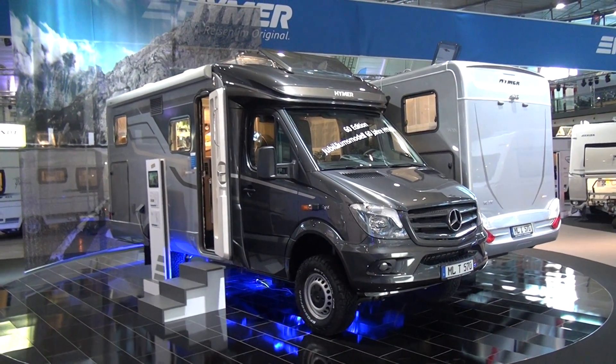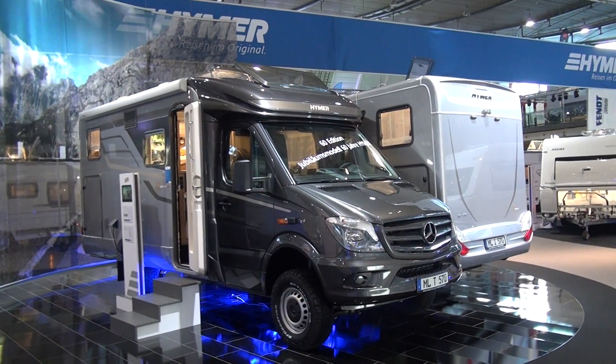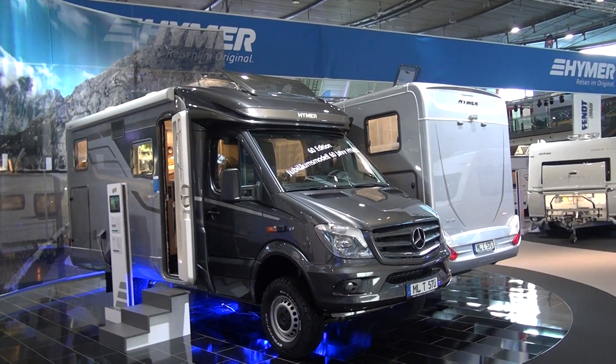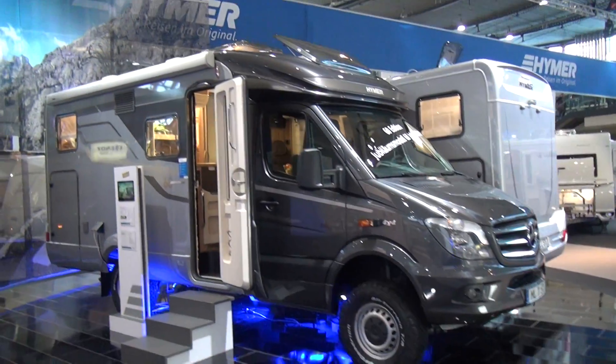Hymer was founded in 1957 and for its 60th anniversary this year, 2017, it's brought out a number of special models. This in front of me is the MLT 570 — as you can see, it's all terrain.